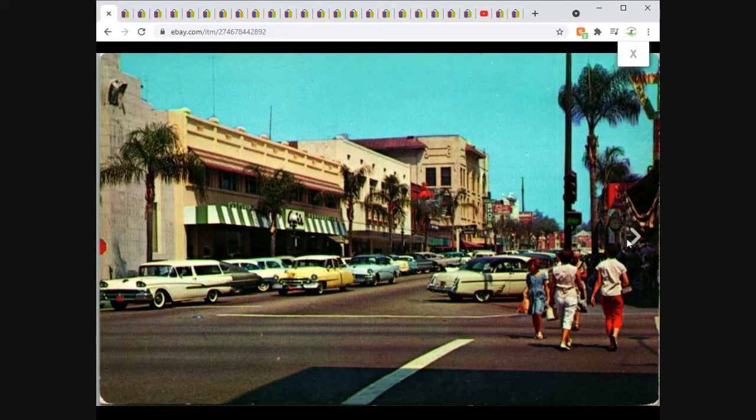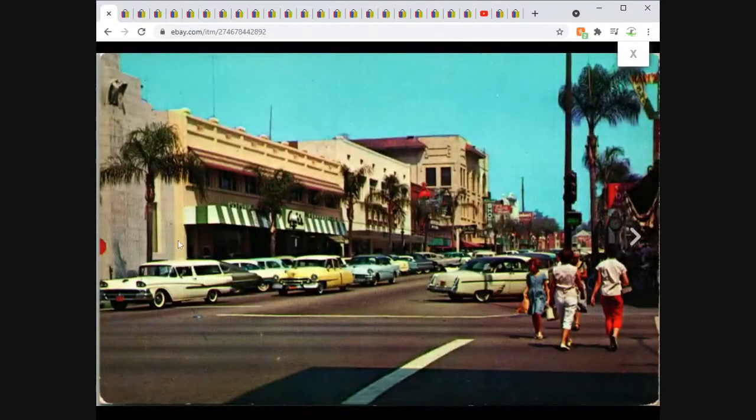We've got another Chrome postcard here — this is Redlands, California, looking east on State Street. We've got a lot of cool cars on the street, people crossing. The world's largest Naval Orange Center, or they were at the time. Just a nice street view card from Redlands, California.